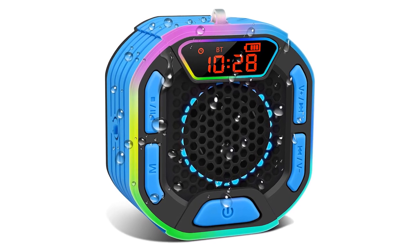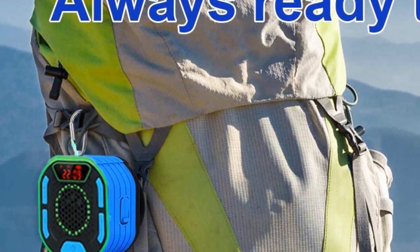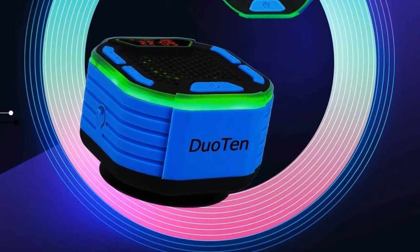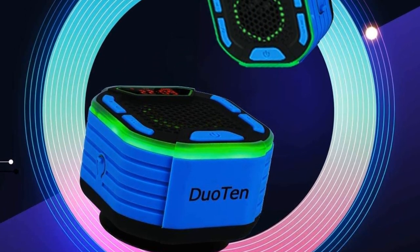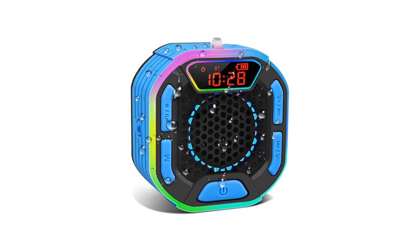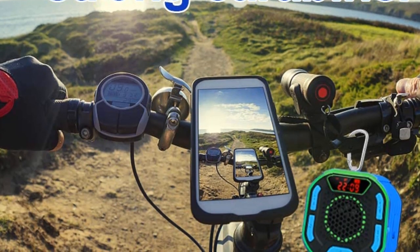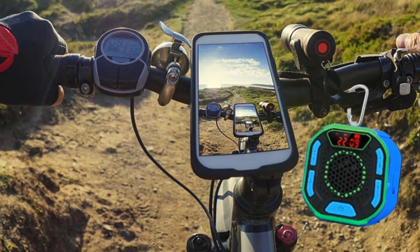In FM radio mode, the shower radio supports changing the station within the frequency range and enhances the signal via antenna, bringing you a more convenient and comfortable life. The ultra-portable speaker is equipped with a rechargeable high-performance Li-ion battery. Up to 12 hours of playback time allows you to get rid of the constraints of time and space, from morning to night. The strong portable carabiner clip lets you take it everywhere — hiking, cycling, boating, climbing, and so on.